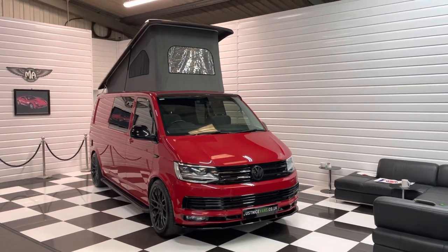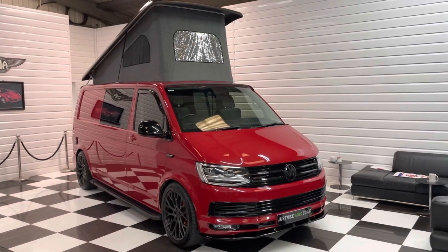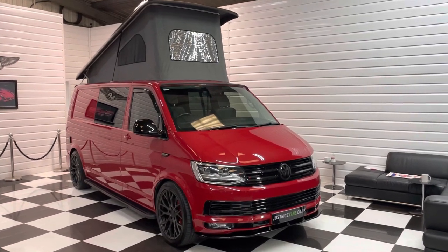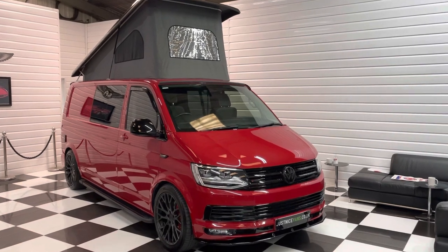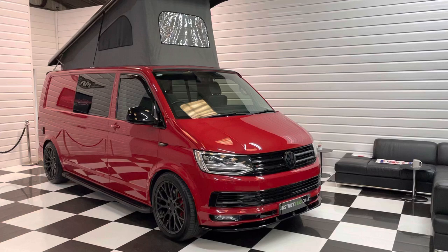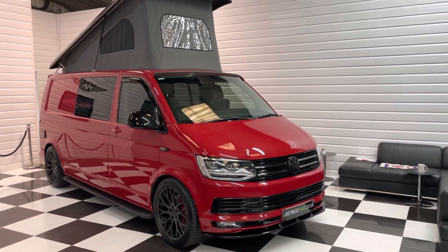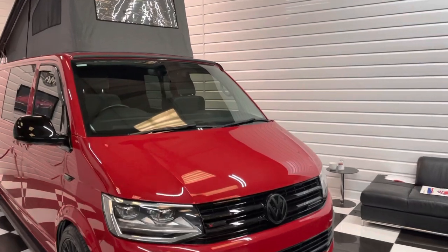Hi, it's Andy at Martin Atkinson Specialist Vans. We're going to take you around today a late 2017 Super Air Volkswagen Transporter long wheelbase DSG with a bi-TDI engine, 4Motion, with a camper conversion. It's in cherry red, lovely bright colour.